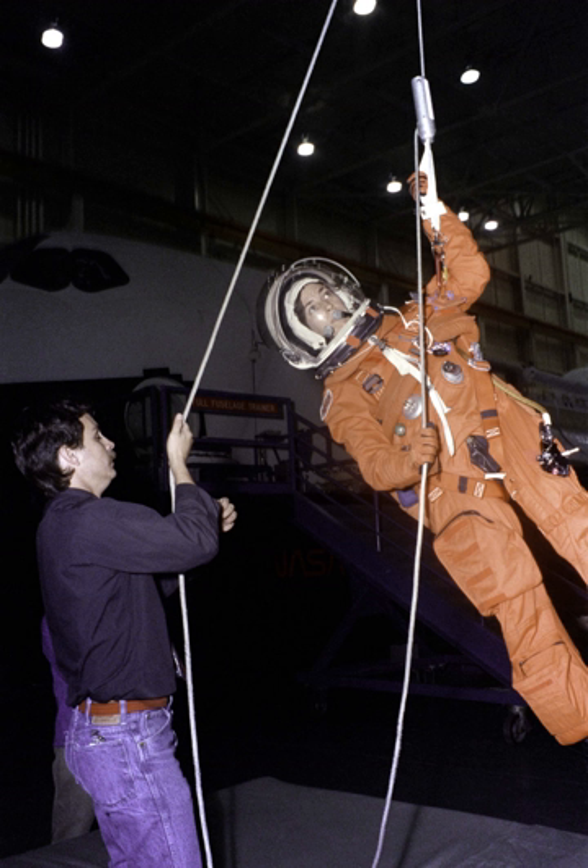Up to STS-121, all rescue missions were to be designated STS-300. In the case of an abort to orbit, where the shuttle is unable to reach the ISS orbit and the thermal protection system inspections suggest the shuttle cannot return to Earth safely, the ISS may be capable of descent down to meet the shuttle. Such a procedure is known as a joint underspeed recovery. Many shortcuts would have to be made, and the risks of launching another orbiter without resolving the failure which caused the previous orbiter to become disabled would have to be faced.